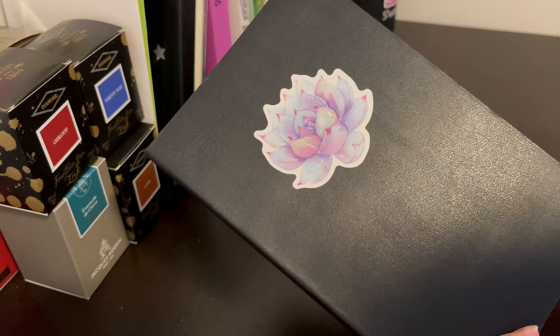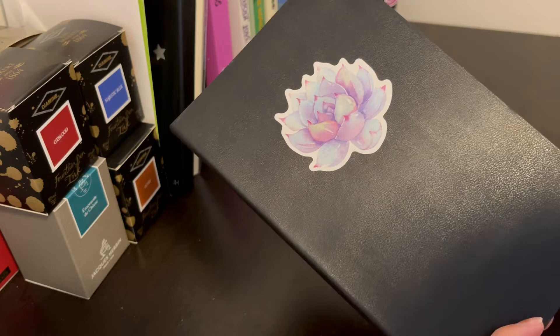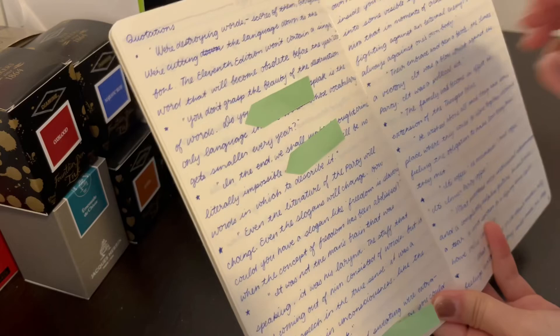I'm just going to read some of the quotes that I found really impactful from this book. Let me know if you guys want a flip-through of my reading journal — I'd be happy to do that after I have more entries. I've just marked them with green sticky notes so I can remember which ones to read.